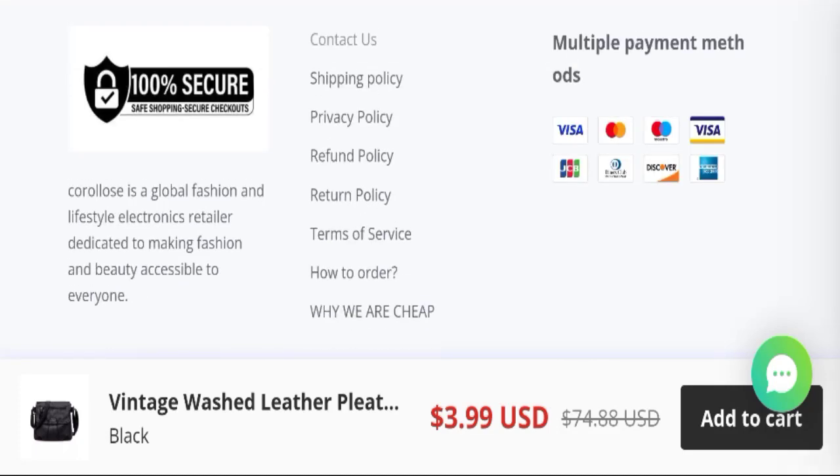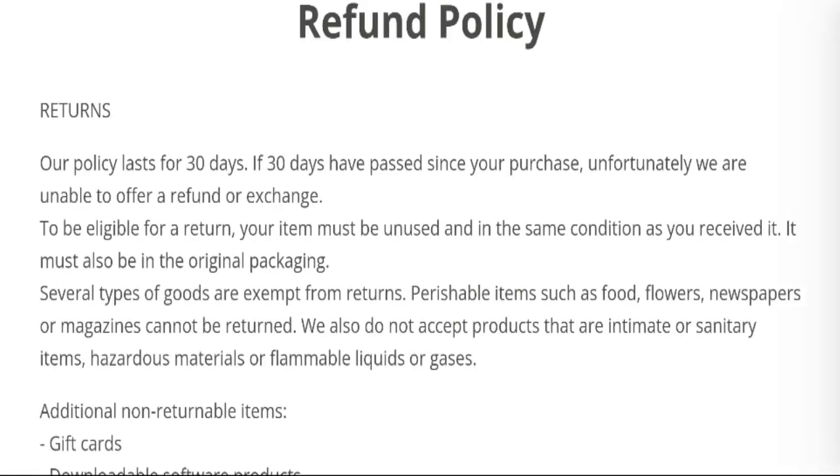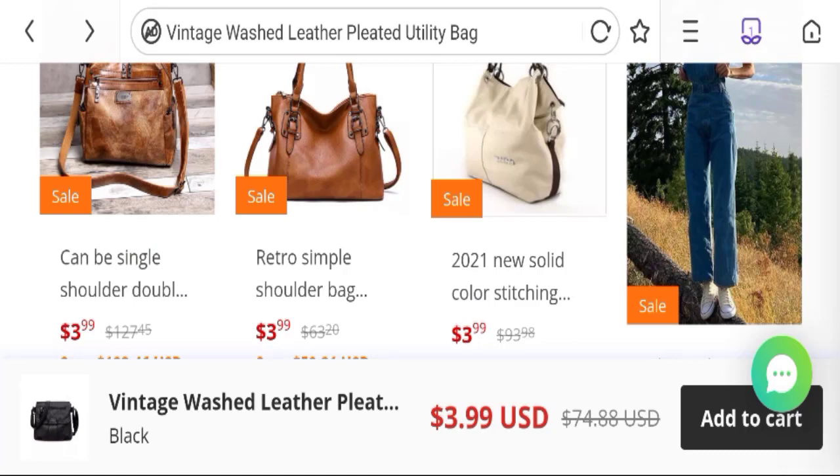Next, talking about the return and refund policy — click here to the refund policy section. You can see they have mentioned their policy lasts for 30 days return policy. If you have any experience regarding return or refund, mention it in the comments.